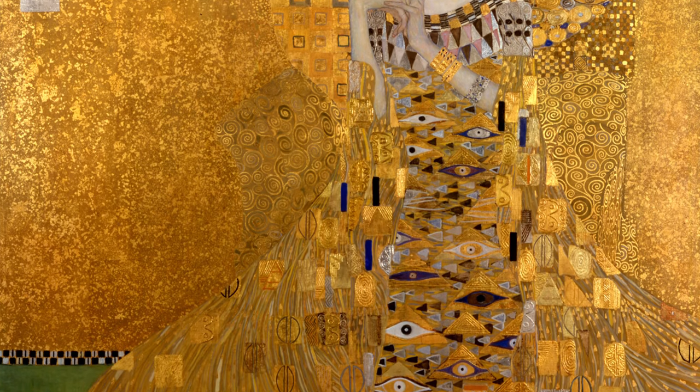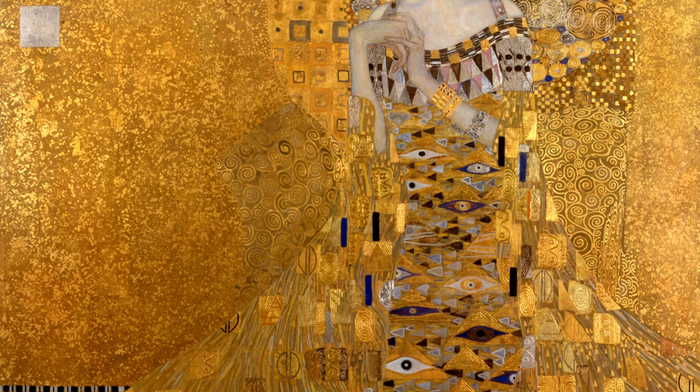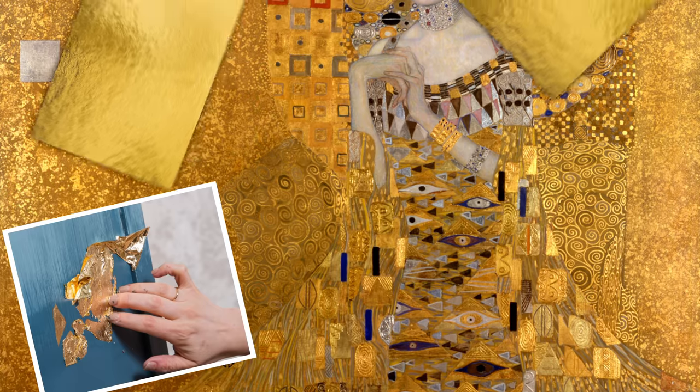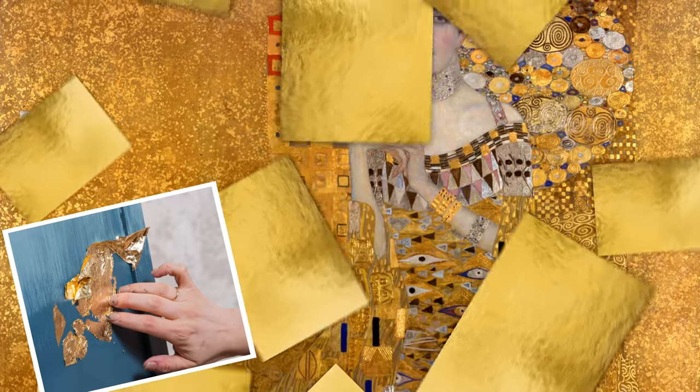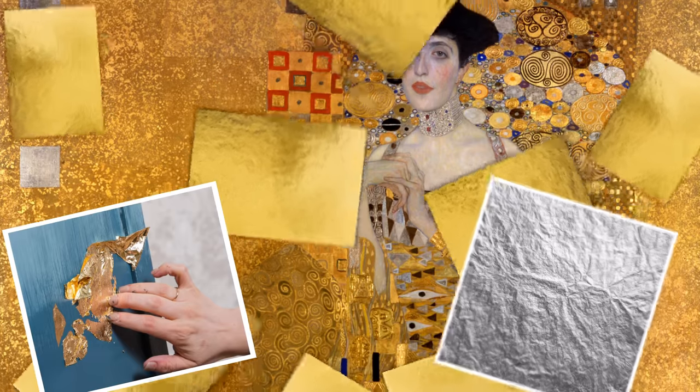Not only is our subject wearing a gold dress, the portrait is done with gold leaf. I couldn't say just how much gold was used, but at least enough to be listed as a medium in the painting, along with silver leaf and oil.